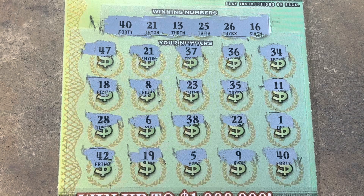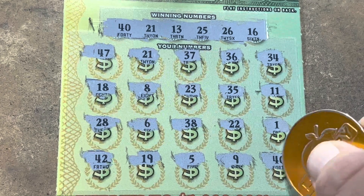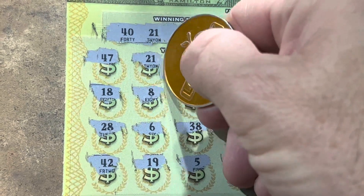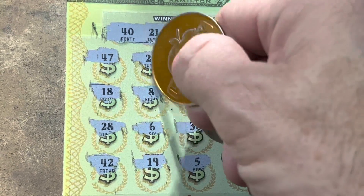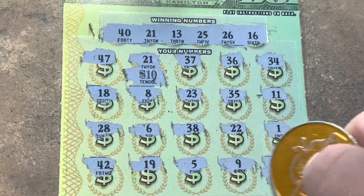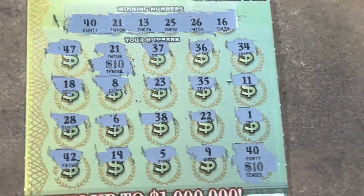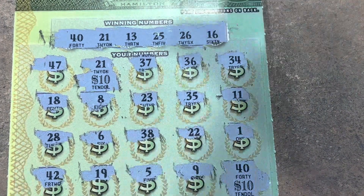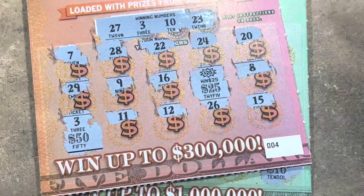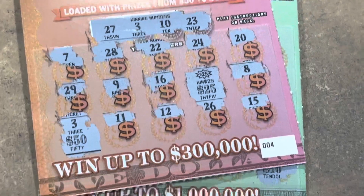We got a zero! What do we have here? Holy cow — we got 10 and 10 for a $20 winner on Hamilton. We got a double up! So it was $30 in, we got a $20 win there. But without a doubt, the star of the show was the $75 winner on the $5 Lincoln.